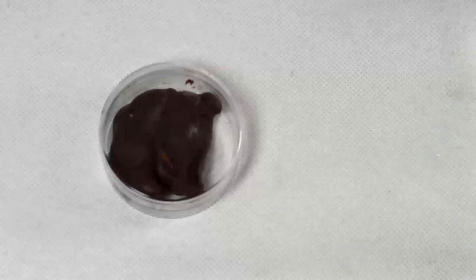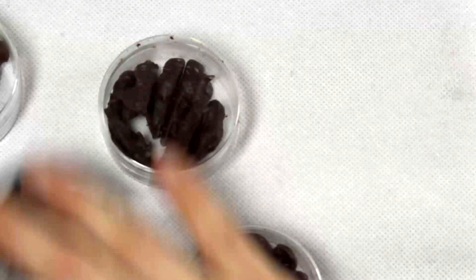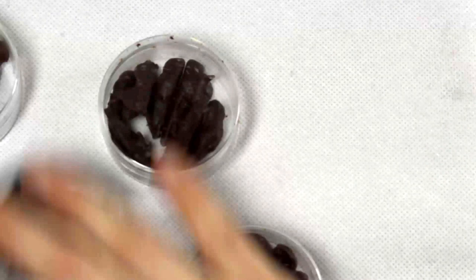Once upon a time there was a Sega worm. The Sega worm said, let's go to a chocolate factory. So did the grasshopper, the cricket and the worm. They all went to the Charlie and the Chocolate Factory and all got covered in chocolate — where a poor human will eat them. The end.